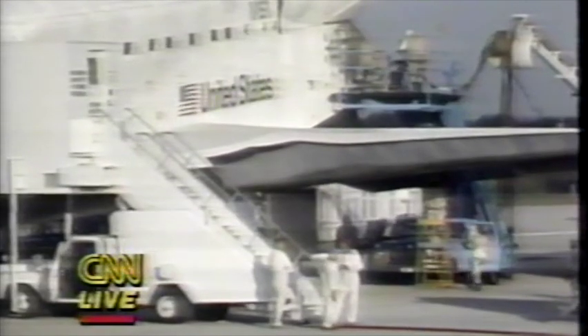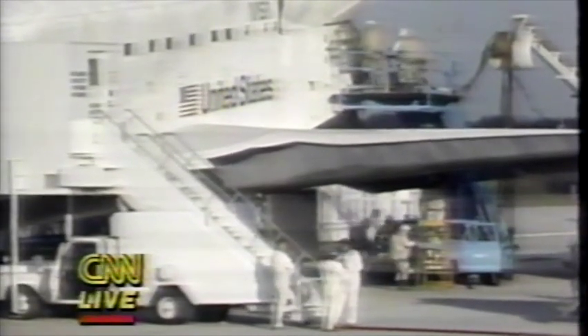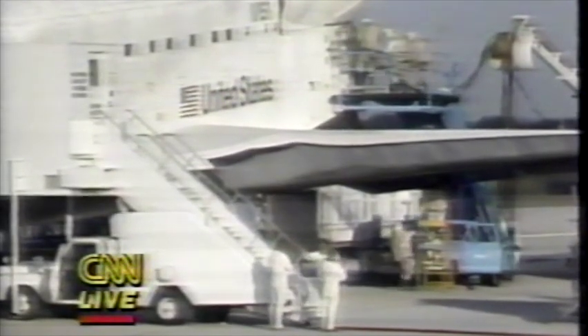CDR, radio check over. CDR, you're loud and clear. Roger. Red carpet — here they come. Commander Rick Hauck, followed by pilot David Walker, mission specialist Joe Allen, Anna Fisher, and bringing up the rear, Dale Gardner.